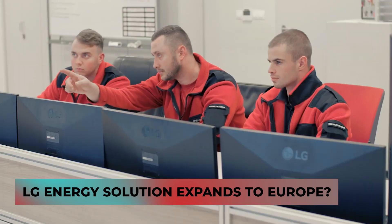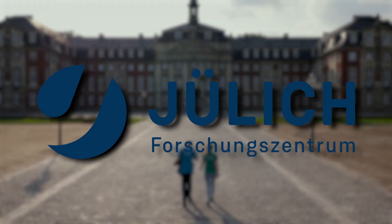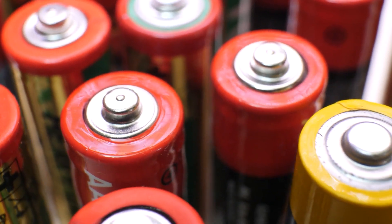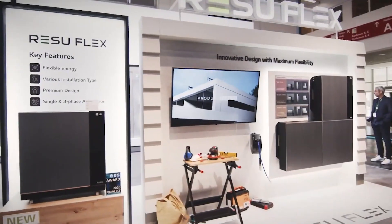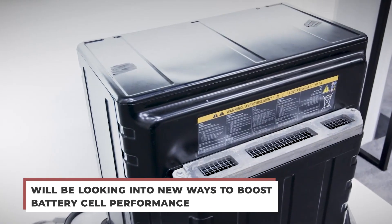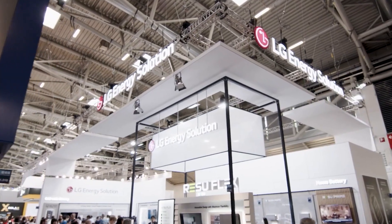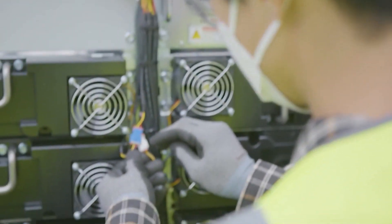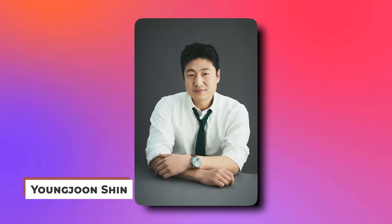LG Energy Solution broadened its next-generation battery research partnerships by teaming with the University of Münster and Forschungszentrum Jülich in Germany, following cooperation with UCSD in the US and KAIST in Korea. These institutions will take part in a joint battery research program funded by LGES's Frontier Research Laboratory (FRL). LGES and these two German research institutes plan to focus on developing next-generation electrolyte and a green process for lithium-ion battery manufacturing, looking into new ways to boost battery cell performance including energy density and cycle life. Through multiple FRL programs worldwide, LG Energy Solution aims to lead the commercialization of next-generation battery techniques, said Yongjun Shin, chief technology officer of LG Energy Solution.